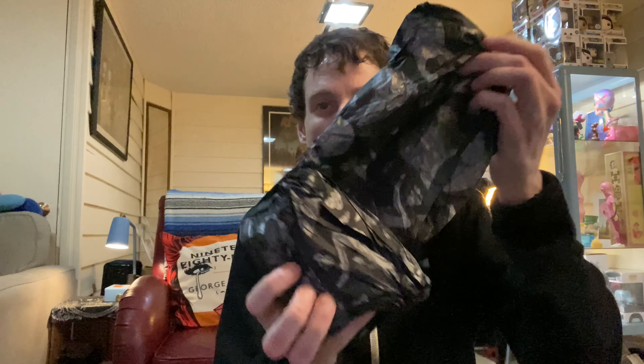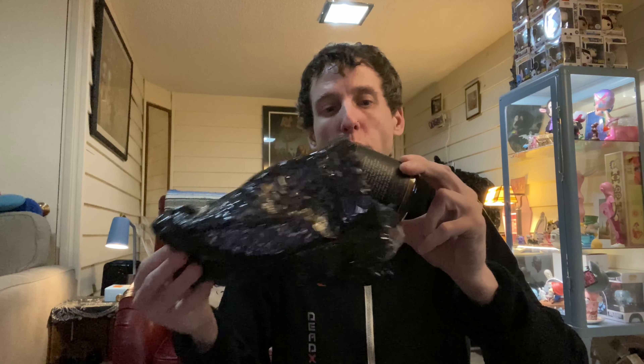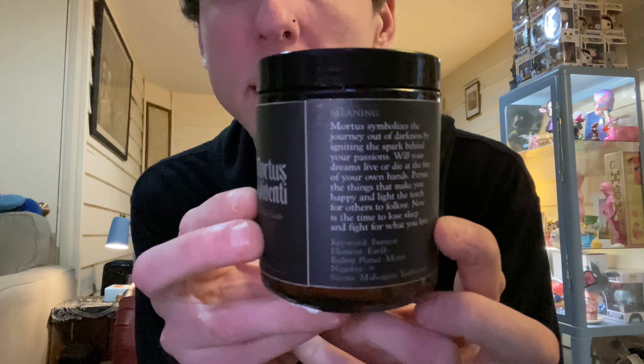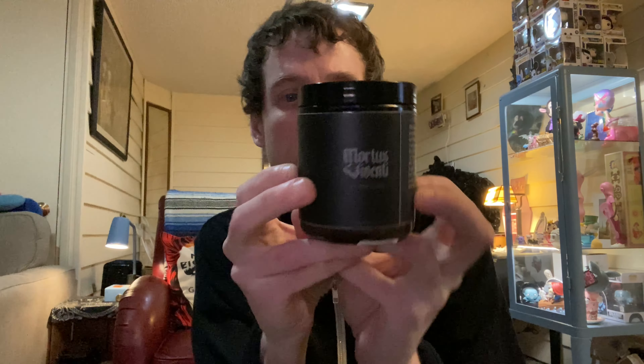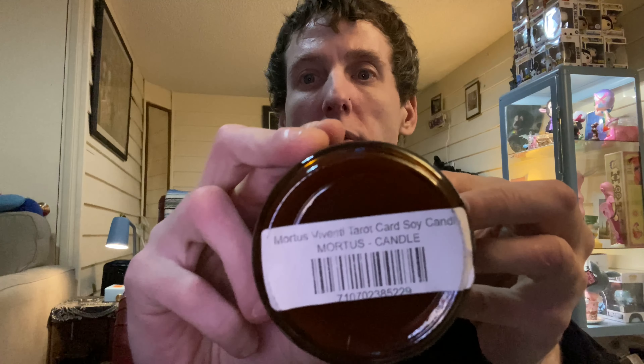Next bag — again with the awesome wrapping paper. We got an awesome candle. Here's the image that they put on the packaging. Very cool — we're going to have to burn this later. Soy wax candle. Thank you so much.